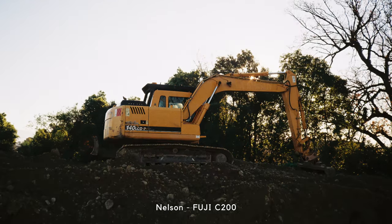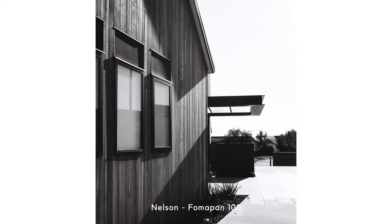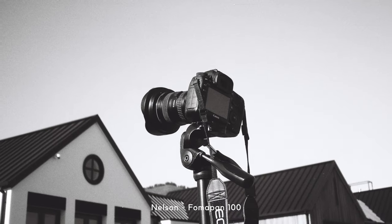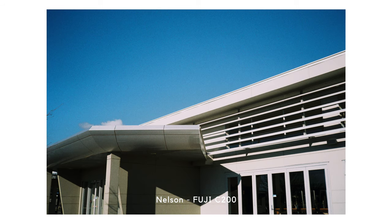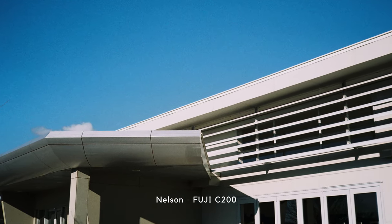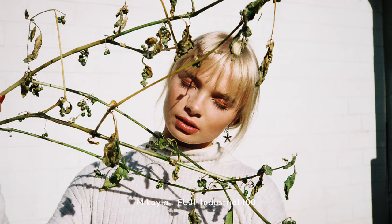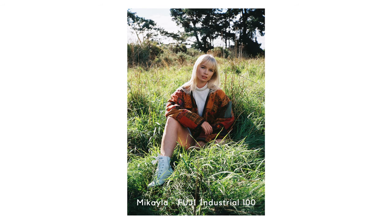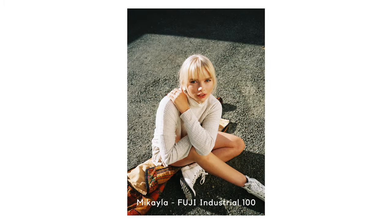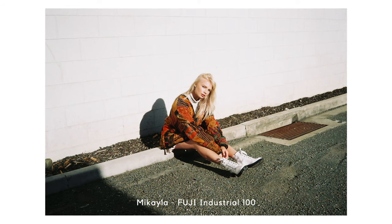It's ideally suited as a daylight or golden hour camera with its low to middle ISO range, and as you can see from these shots of Michaela, it is absolutely perfect at getting great vibey fashion shots.